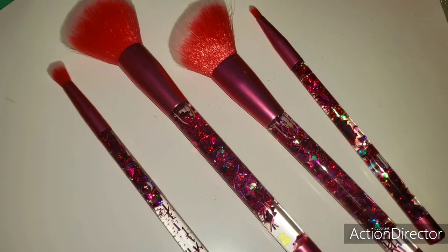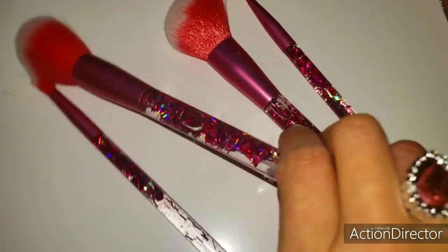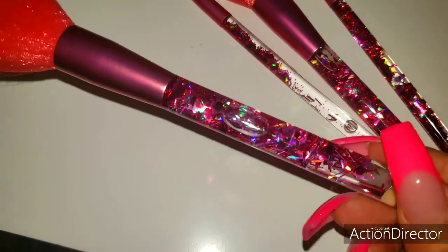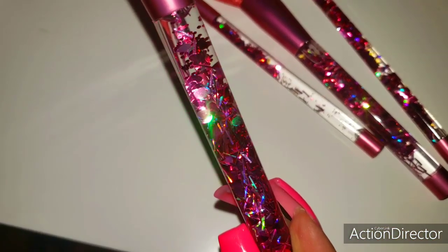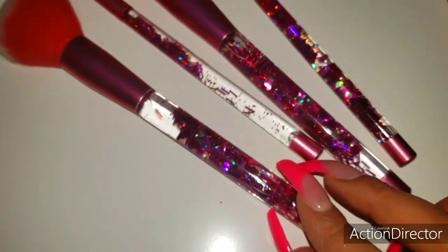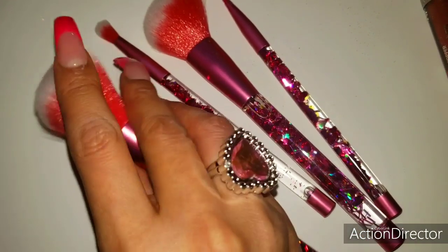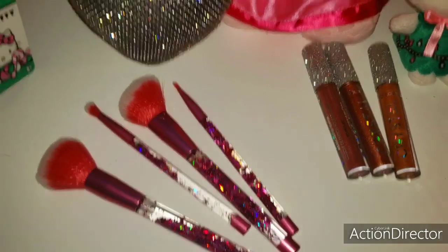And here they are out of the package — quite beautiful. Let me shake one up for you. Here they are, very colorful. The bristles feel very smooth. I can't wait to try out those new brushes.